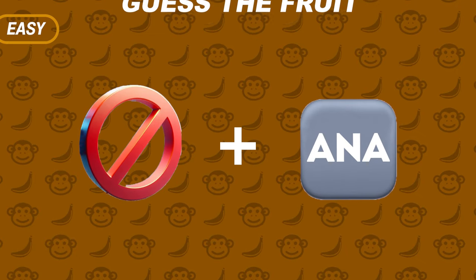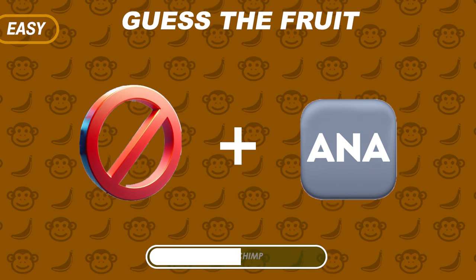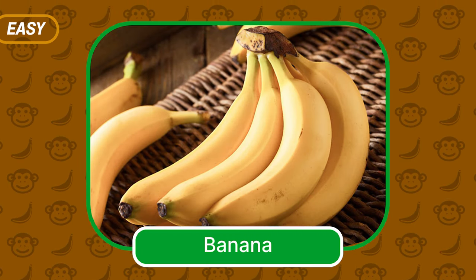Which fruit might it be? Of course, it's Banana!